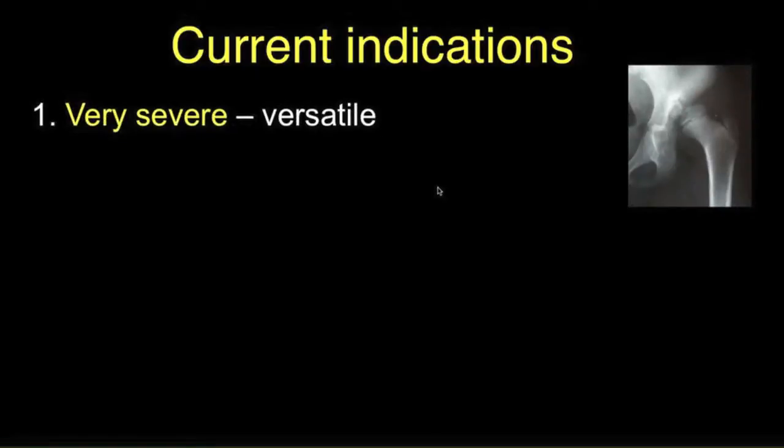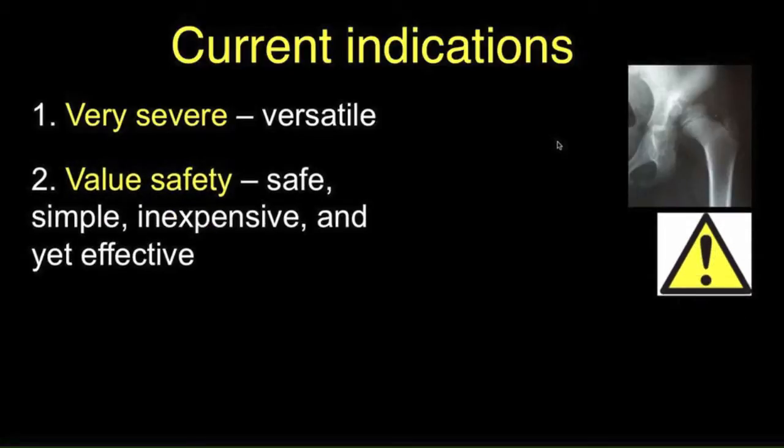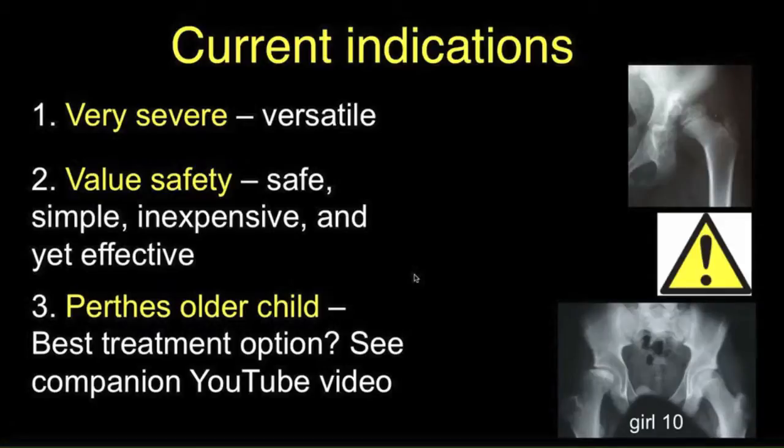What are the current indications for the shelf operation? For very severe hips where there's really no other alternative, the shelf — because of its versatility — can be employed. The second indication is for those who want a very safe, simple, inexpensive, and yet effective procedure that doesn't incur much risk. Families may wish this as a temporary measure, or for a few decades, until a patient is old enough for a total hip replacement. Finally, probably the greatest indication is for Perthes disease in the older child above the age of 8, and it may be the best treatment option — which we'll discuss in a companion video.